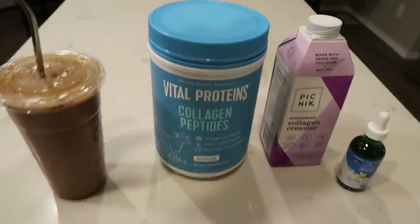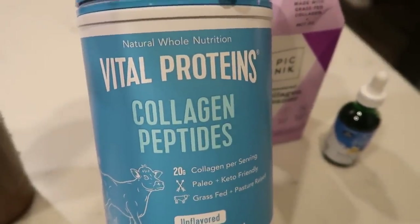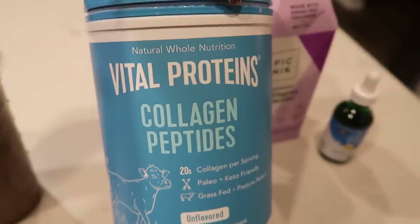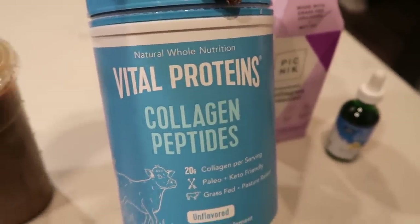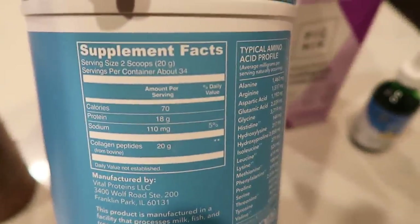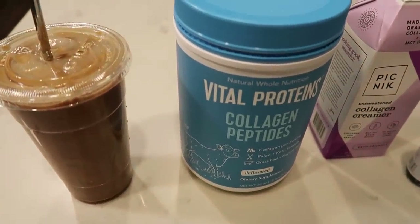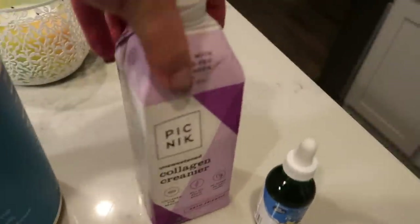It is one smart point. I put one scoop of the Vital Proteins collagen peptides — you can find this at Costco or on Amazon, I'll link it below. Collagen peptides are great for joint recovery, your hair, your nails, and skin elasticity as you age. It's zero points. The supplement directions say to add two scoops, but I just add one to my coffee every day, and sometimes I add it to a smoothie as well.